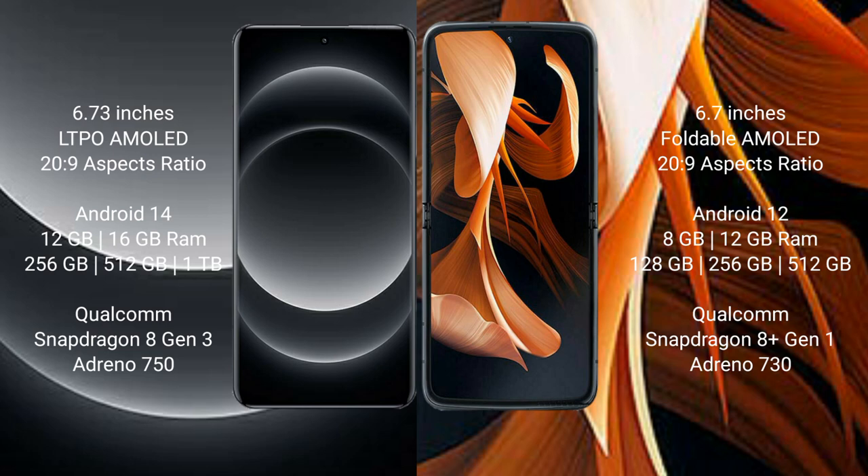The Xiaomi 14 Ultra comes with 12GB or 16GB RAM and 256GB or 512GB or 1TB internal storage, powered by the Qualcomm Snapdragon 8 Gen 3 processor with an Adreno 750 GPU.